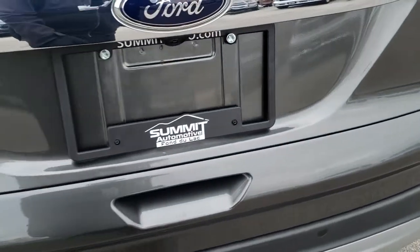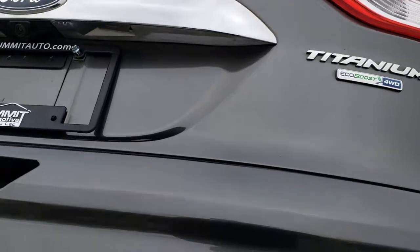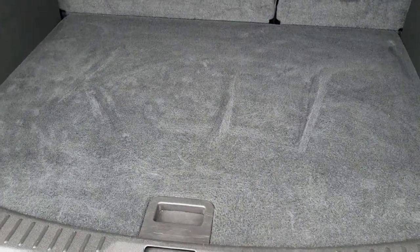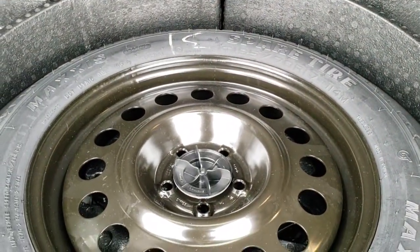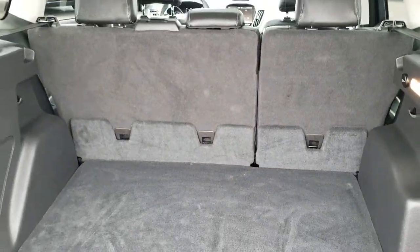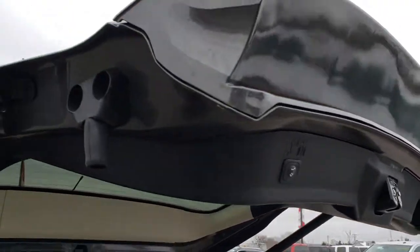The rear gate is in excellent condition. This is a power gate so you press the button and it will open up. Back storage area is very clean and it does have a spare tire back here as well. There is a Sony amplifier — a factory one. Those seats do fold down for extra storage. To put the gate down, you just press this button right there and it will come on down for you.